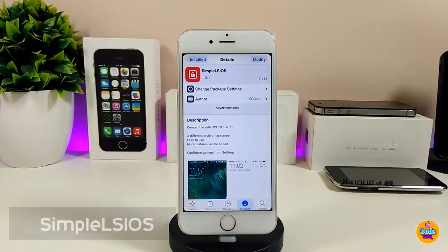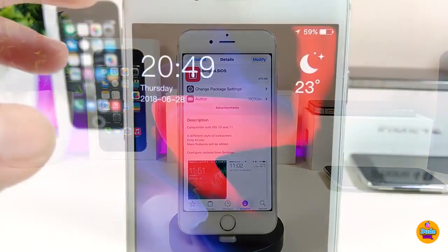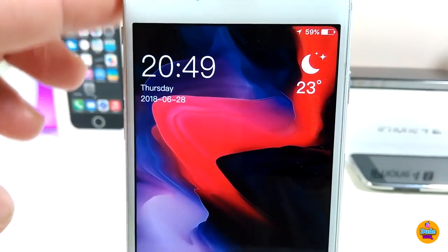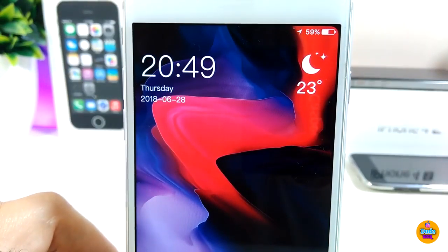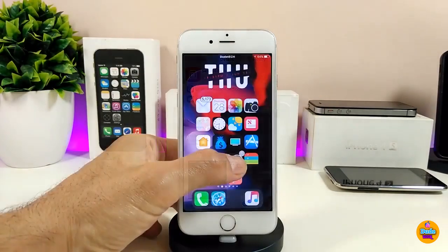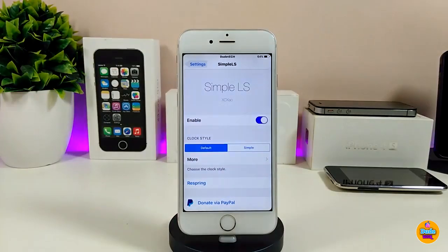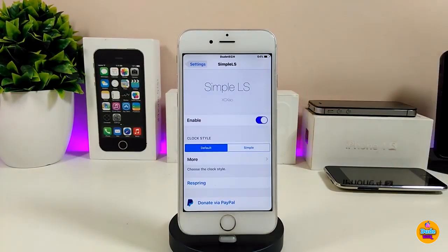The next tweak is Simple LS iOS, which is really beautiful for your lock screen. On the lock screen you can see the clock, weather, and more — it looks really clean. It's different from the Apple stock lock screen. Let me jump into settings to go over the options.